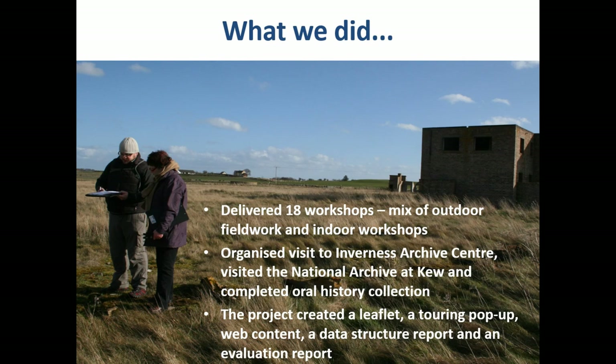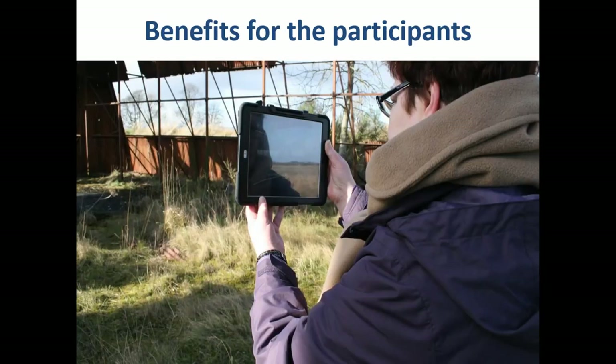Women at War is why we should be doing this work. We could see a positive change in the confidence of participants, observed both by me delivering the workshops and by the Women's Aid support workers alongside us. Participants were suddenly taking the lead in other Women's Aid workshops and sharing their knowledge of the site with others. One participant, relocated to the area for her own safety, said the project helped her develop an appreciation for the new landscape she found herself living in. All participants suddenly realised that archaeology wasn't just castles — it could be much more mundane but relatable and tangible features they could identify with.